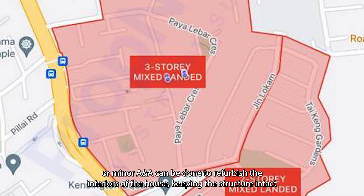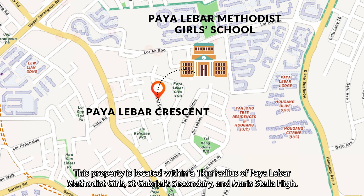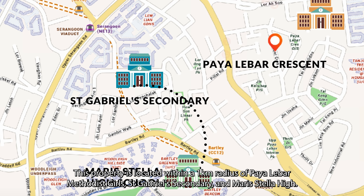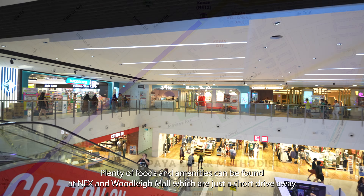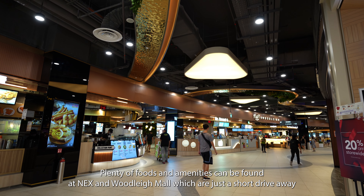This property is located within a 1-kilometer radius of Payalepa Metatis Girls, St. Gabriel Secondary and Meristella High. Nearby MRT includes Bali MRT, Serangu MRT and Colburn MRT. Plenty of food and amenities can be found at Nex and Wunle Mall, which are just a short drive away.